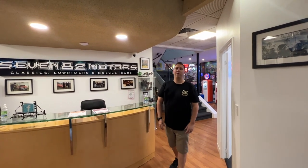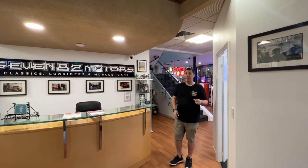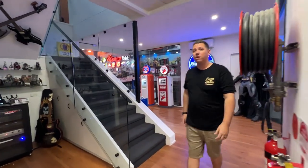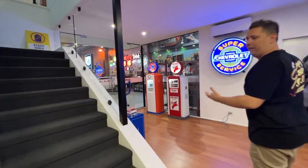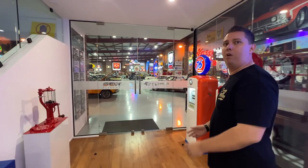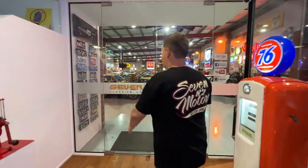Hey guys, Locky here from 782 Motors. Want to give you guys a backstage pass today. We've got all our stuff set up in the showroom for our auction that's currently live. So I want to show you some of the cars and the details. We've got Benny here behind the camera. Do a bit of a candid video, something different — show you everything in the showroom and give you a bit of an overview of all the cars and stock we've got. Come on in.